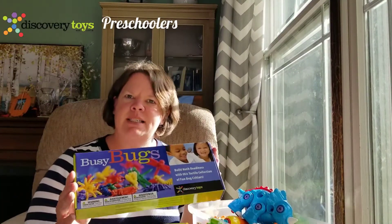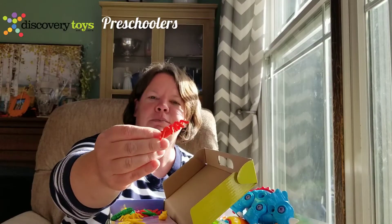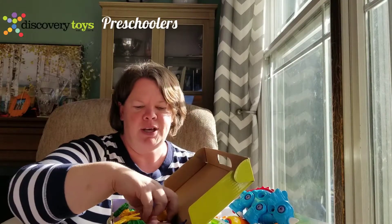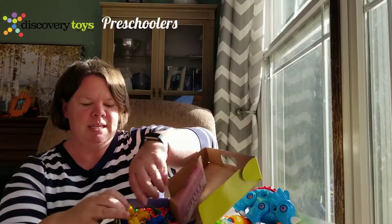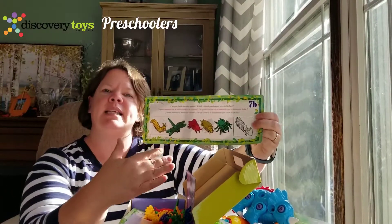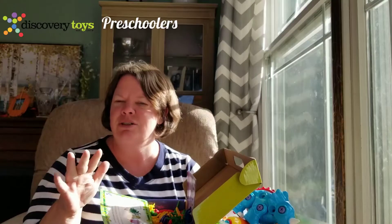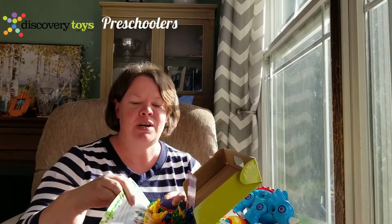We also have Busy Bugs, which focuses on early math skills using bugs. You get big oversized plastic tactile textured bugs — there are caterpillars, dragonflies, and beetles. My favorite is the spider because it is so big, really tarantula-sized. You also get cards so you can do patterns, sorting, and addition. But what I like to do is throw them in the grass or hide them around the room, have the kids go find them, and then count and sort to make sure they're all back. It's such a great example of layered learning.